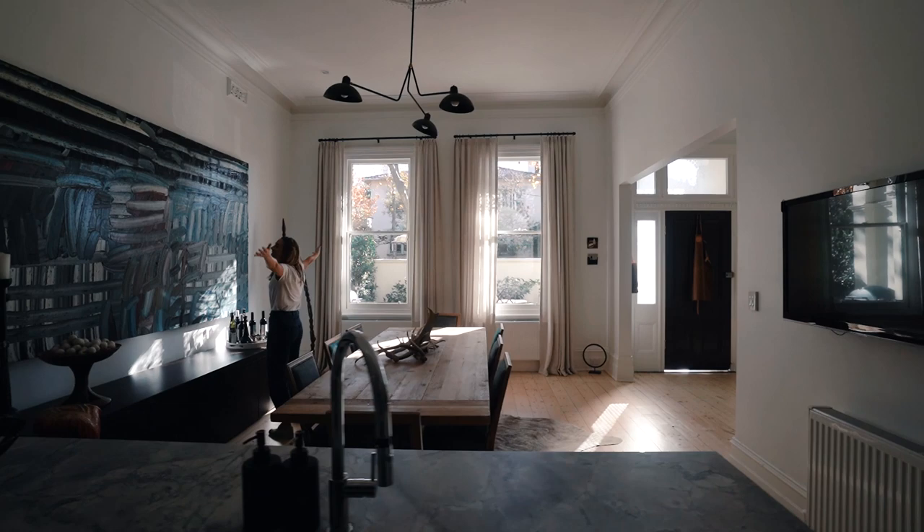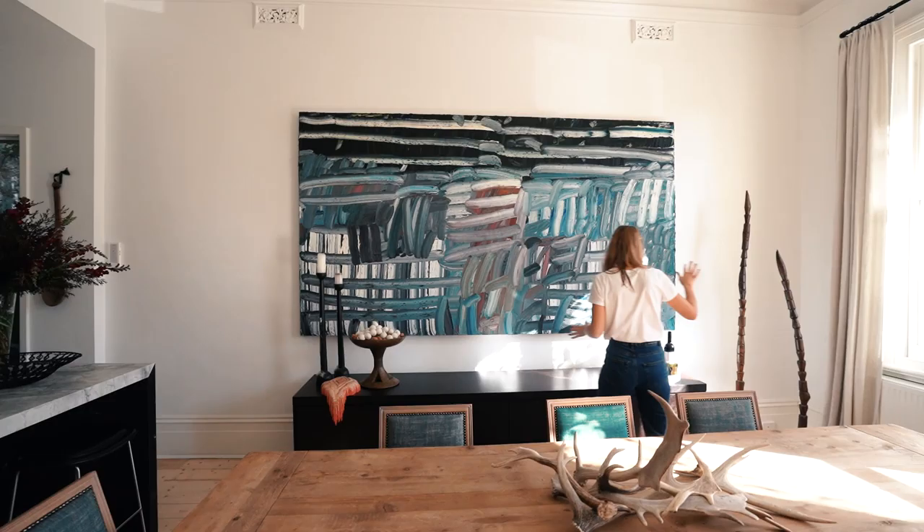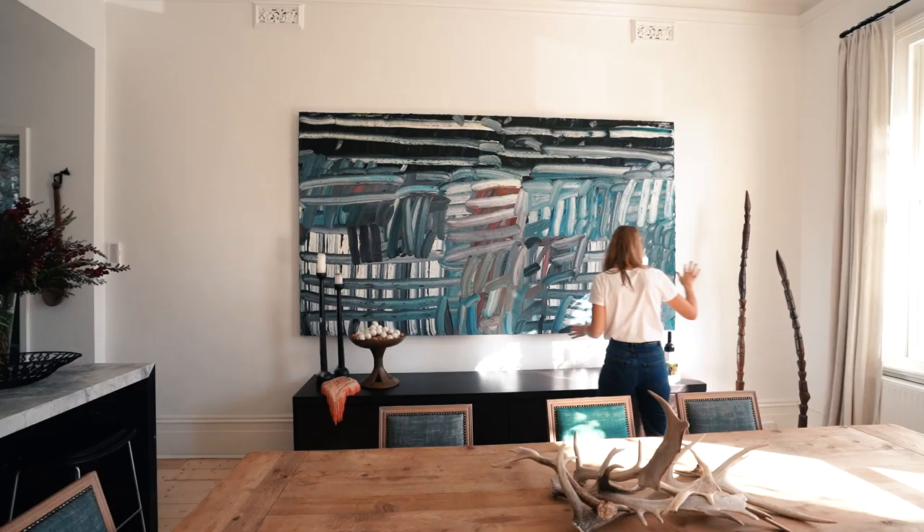Look at the size of this artwork. It makes this entire room. The colours are spectacular. This is also spectacular. Great choice of wine.